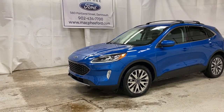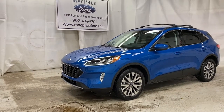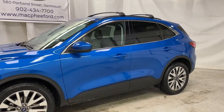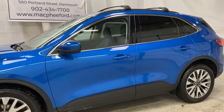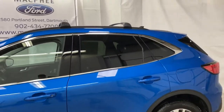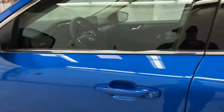Welcome back to McPhee Ford. Today we're taking a look at this brand new 2021 Ford Escape Titanium Hybrid. This Escape is painted in a gorgeous velocity blue, which looks really good on this hybrid. You've also got the roof rails up there. Let's take a look at what the Titanium trim offers.